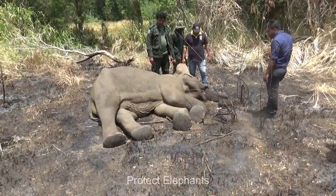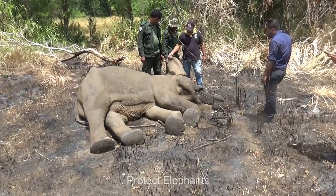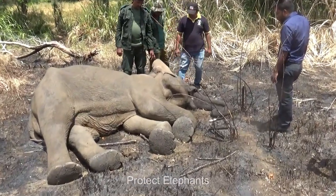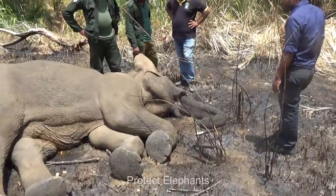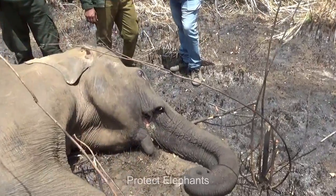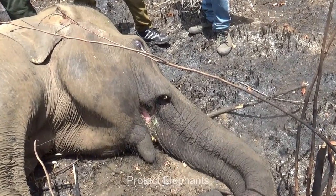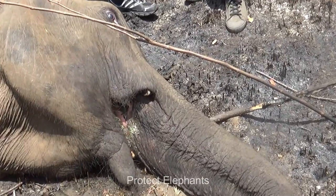He is shivering out of severe dehydration and shows a frail pulse rate. This happens when they lack intake of fluid or much of the fluid is lost. A healthy elephant breathes about 6-7 times per minute as they take in large volumes of air each time, but this one shows an intake of insufficient breathing.